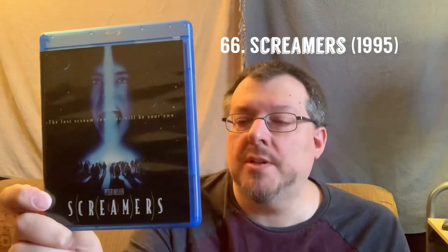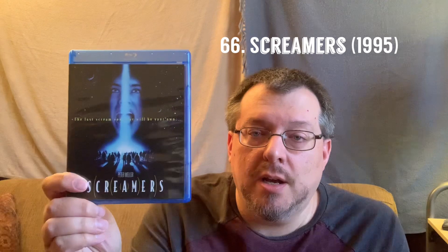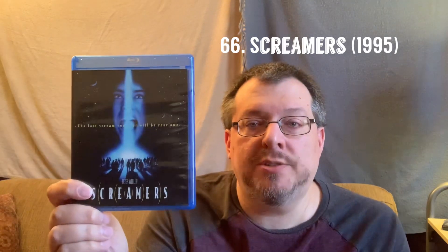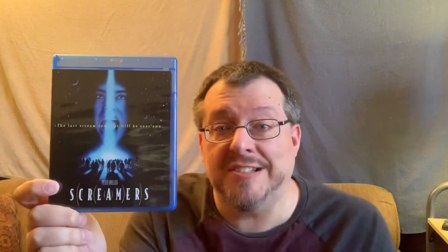For this episode's Pantheon entries, I have two movies to share with you. One of them I just showed you, and that is Screamers from 1995. I specifically picked this up because I wanted to get a better copy of this movie because it was in my Pantheon — not just simply an upgrade.